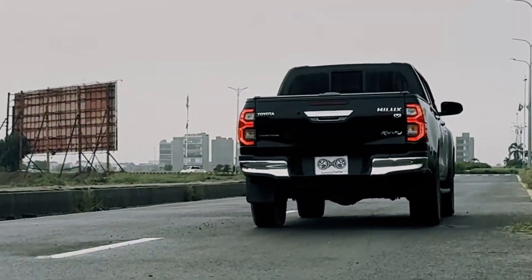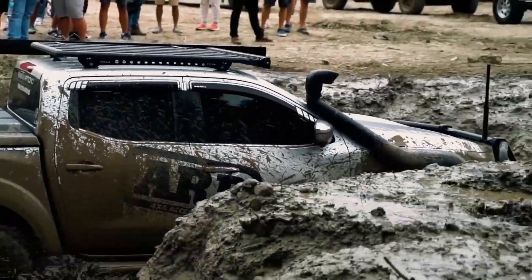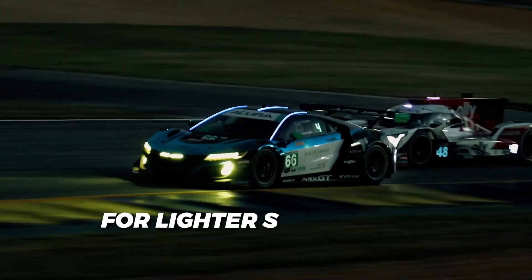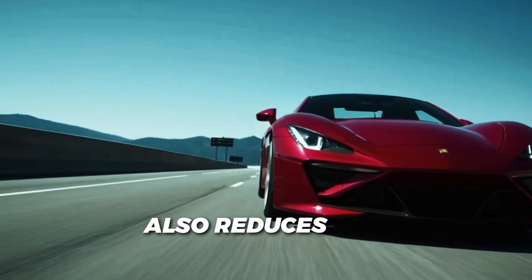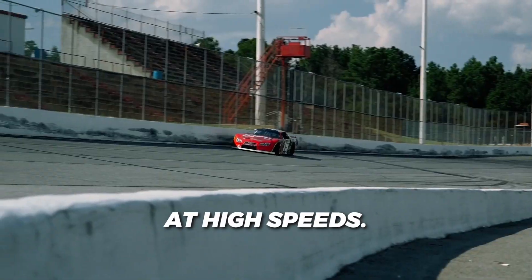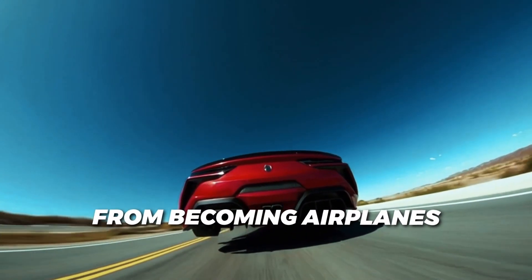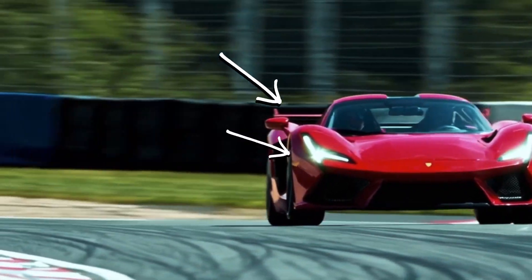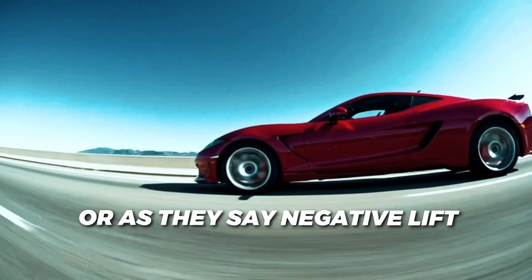So, with wider tires distributing weight better and lowering downward force, they're a great fit for trucks and heavy vehicles. But I should add that for lighter sports cars, wider tires lowering that downward force also reduces grip at high speeds. So to keep these cars from becoming airplanes and flying off during high-speed turns, they rely on aerodynamic designs that generate downforce — or as they say, negative lift — pushing the car onto the road for maximum traction.